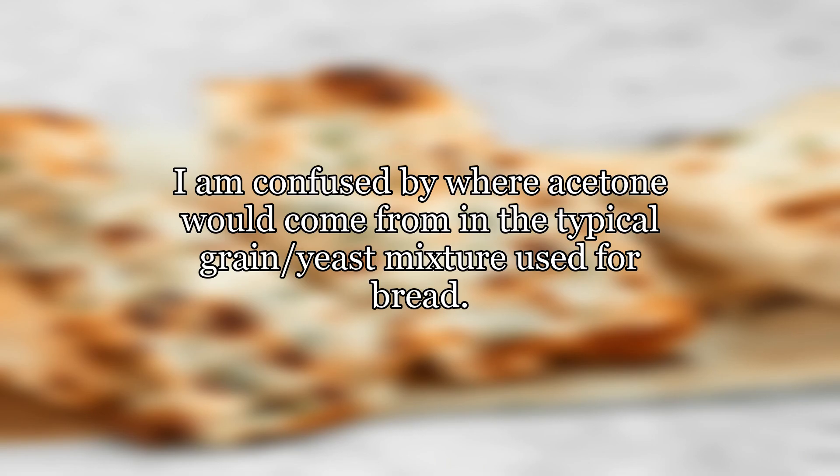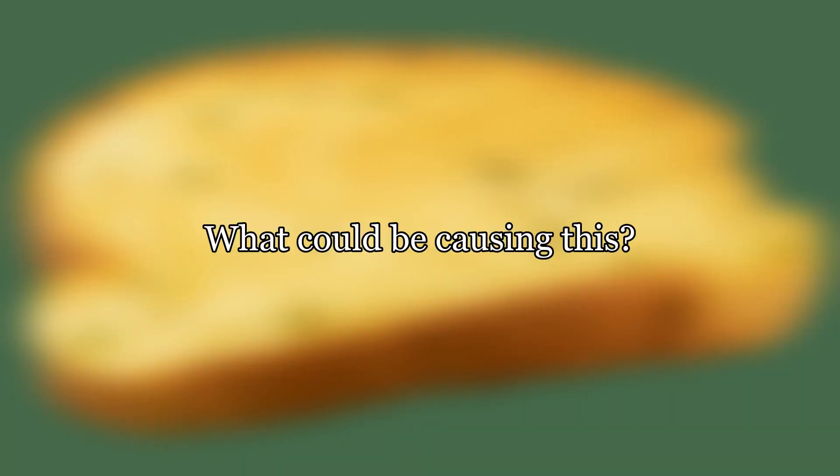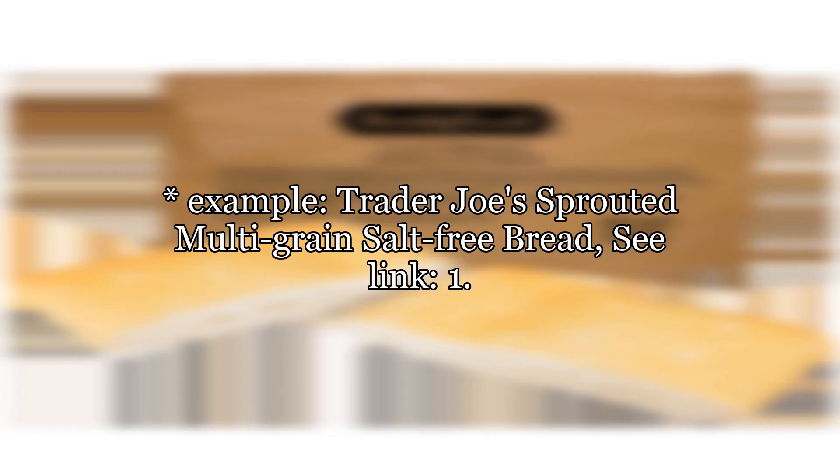I am confused by where acetone would come from in the typical grain-yeast mixture used for bread. What could be causing this? Is the bread still safe to eat? For example: Trader Joe's sprouted multi-grain salt-free bread.